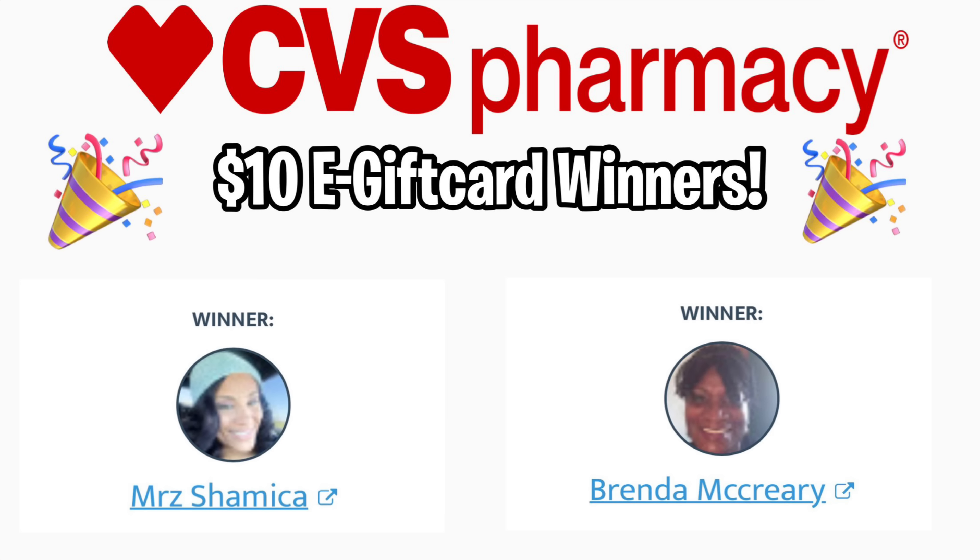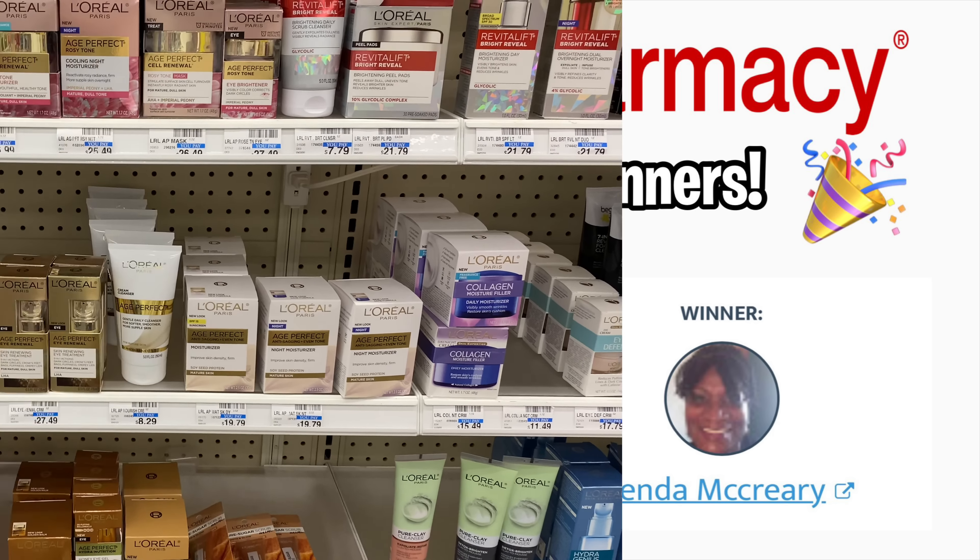Alright guys, it's now time to announce the winners for the two $10 e-gift cards. If you watched my CVS sneak peek deals video, you know there was a giveaway going on. The winners are Miss Jamika and Mrs. Brenda McCreary. Please be sure to email me ASAP so I can get you your $10 e-gift cards. Thank you to everyone who participated — there will be more giveaways — congratulations and please email me ASAP.